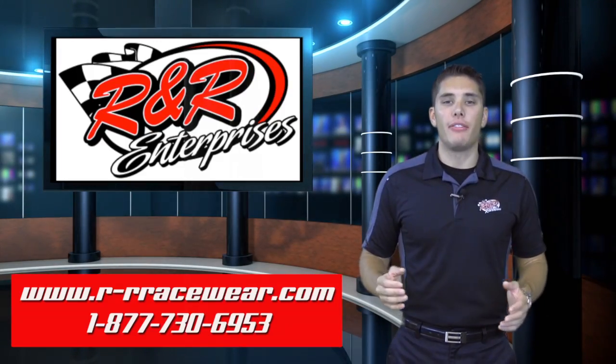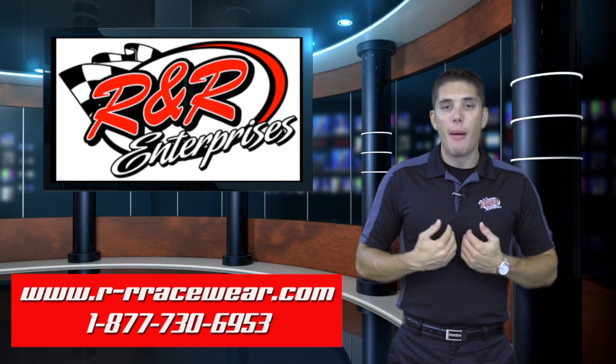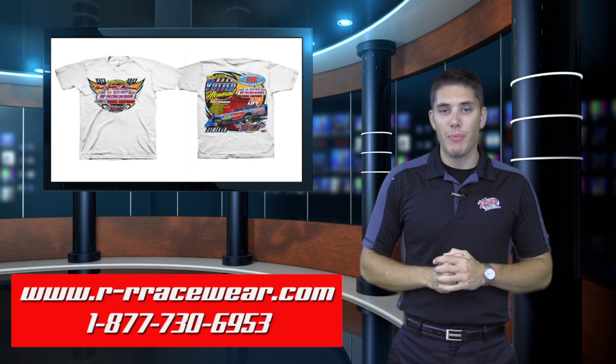Hey everybody and welcome to Hot Off The Press, the place where we give you a preview of the latest and greatest in apparel and merchandise from R&R Enterprises. My name is Kyle Luters and up first today, the all new design for the Brad Yotter Memorial at Tri-City Speedway.